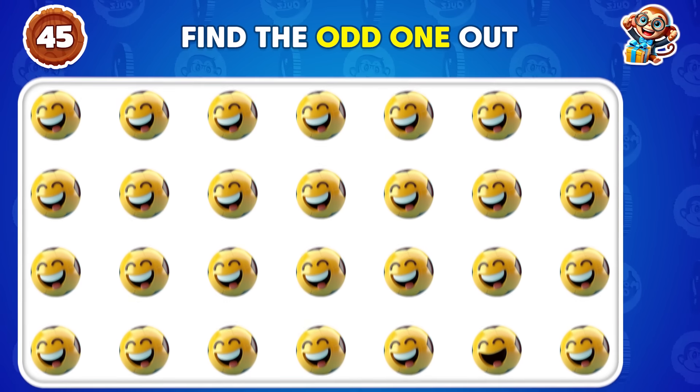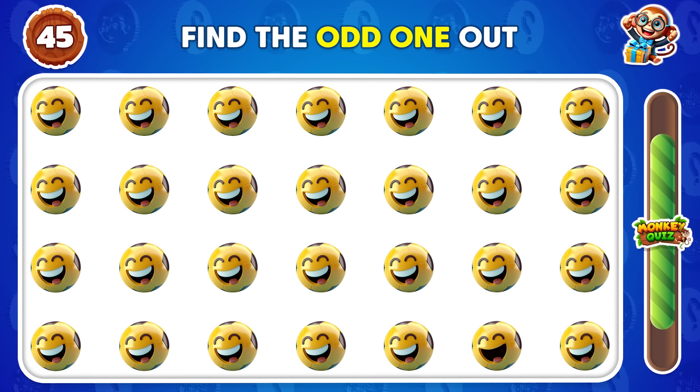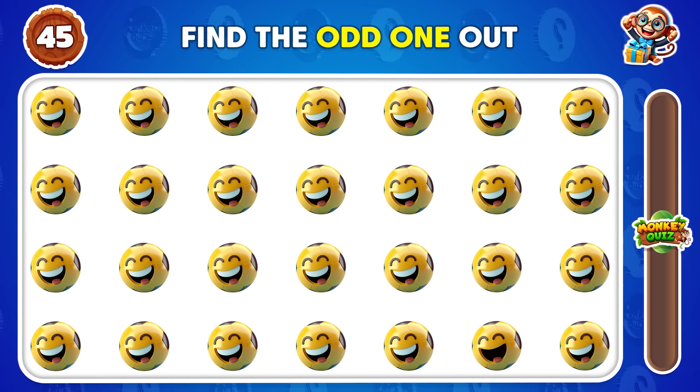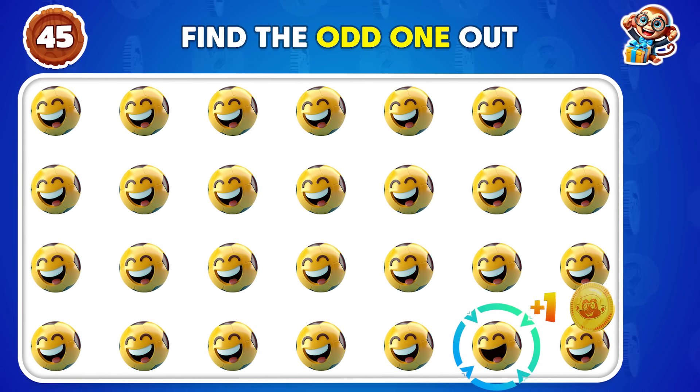Can you detect the odd emoji out of these? The odd emoji is in the fourth row.